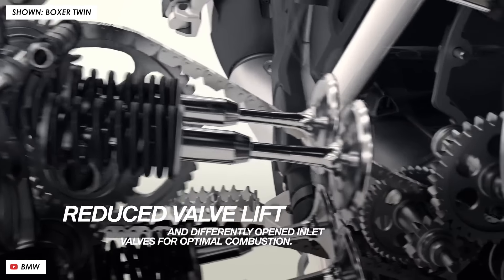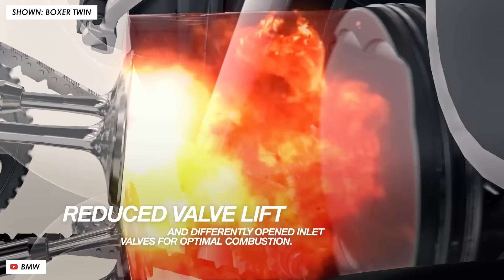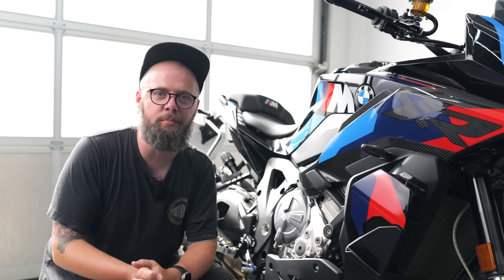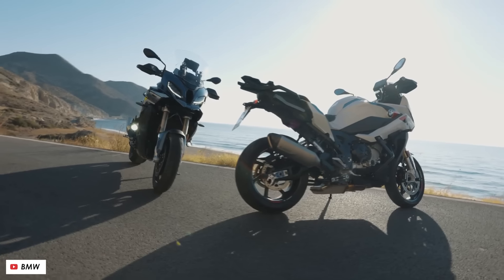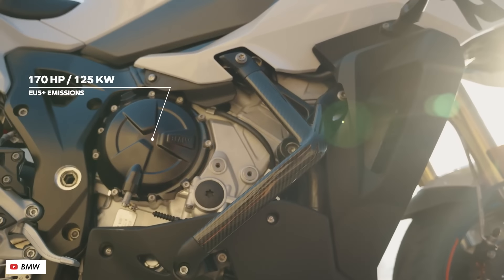ShiftCam means that instead of having one tune that does a bit of everything, this engine can run on a less aggressive cam profile in the lower revs — emphasizing economy and emissions — whilst also being able to instantly flick over to that more aggressive cam profile as the revs climb or the throttle is more open, giving you out-and-out top-end performance.